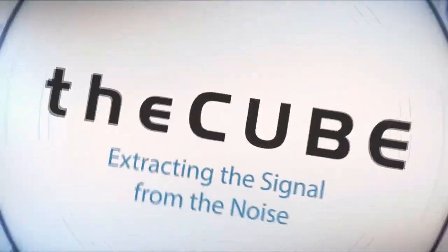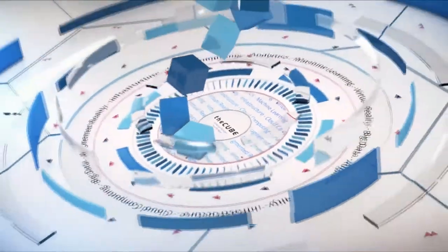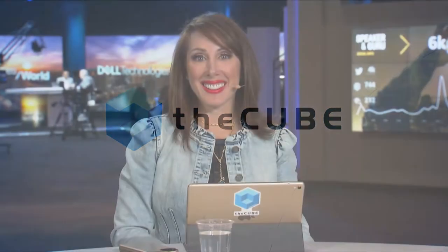Live from Las Vegas, it's theCUBE, covering Dell Technologies World 2018, brought to you by Dell EMC and its ecosystem partners. Welcome back to theCUBE, day three in Vegas, Dell Technologies World. I'm Lisa Martin with John Troyer, welcoming some distinguished CUBE alumni back to our site. We've got Sean Wiedig, CTO of Enterprise Solutions at Rackspace, and Scott Delaney, Technical Director at Dell EMC.